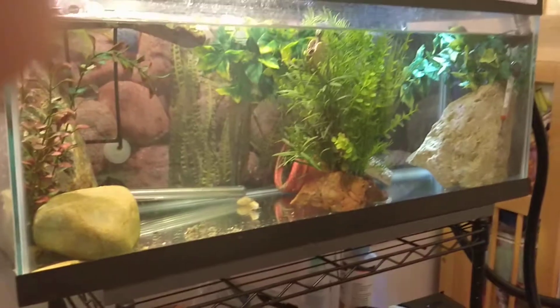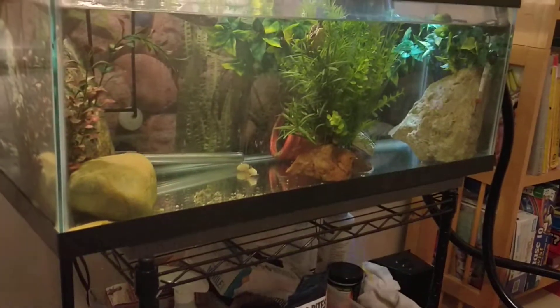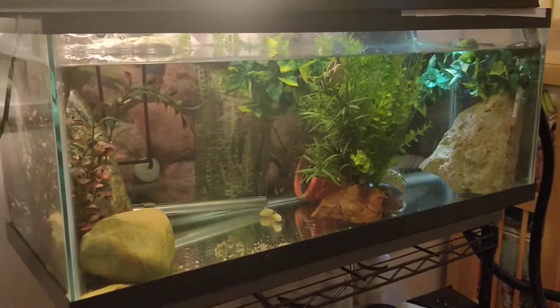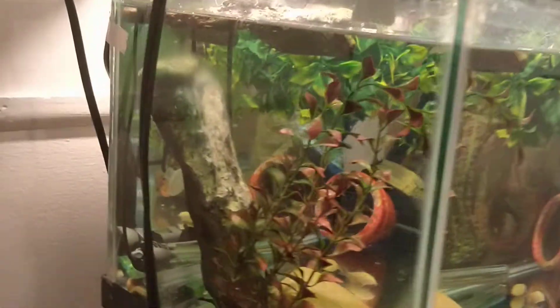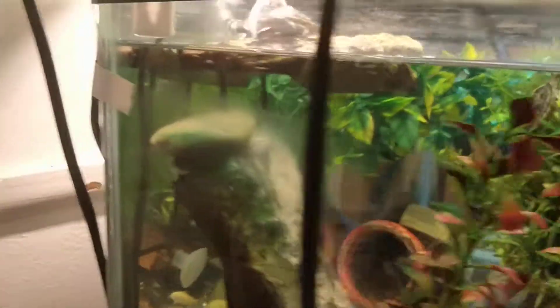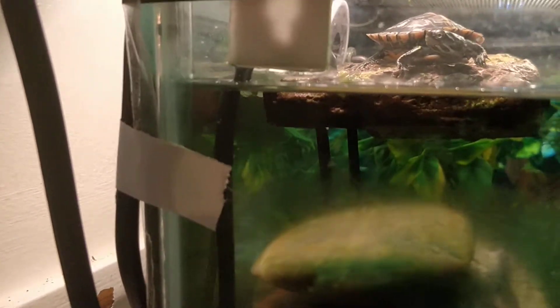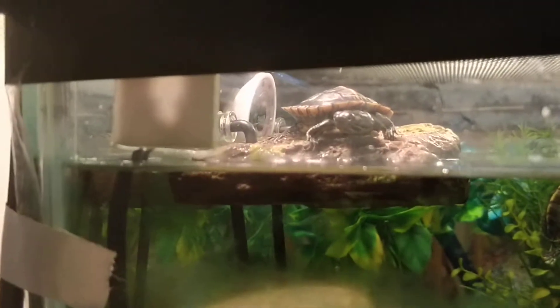They're currently in a 20-gallon long. I'm still contemplating my next setup, but obviously I don't want to do anything massive if this little guy is sick. Hopefully this sounds familiar to you and you have some insight. His shell looks fine — nothing looks strange. I could take them out and look at them, but I don't want to bother them. But if you tell me to, I will.